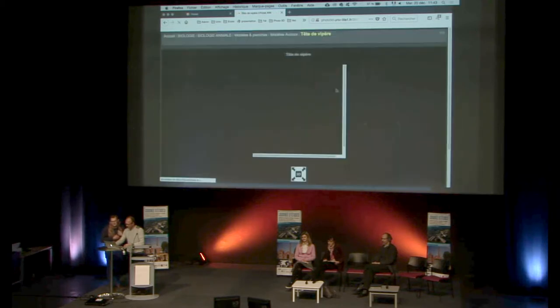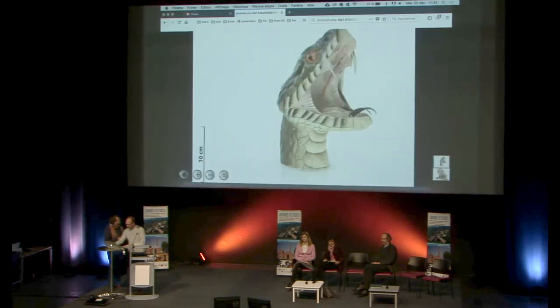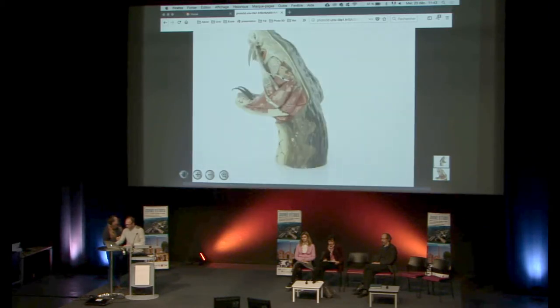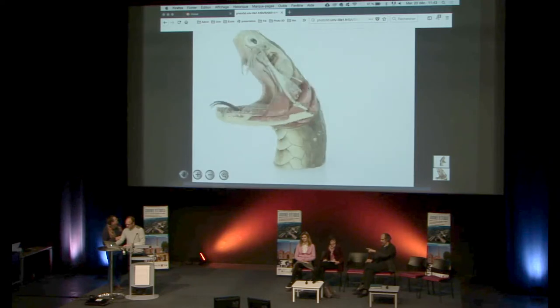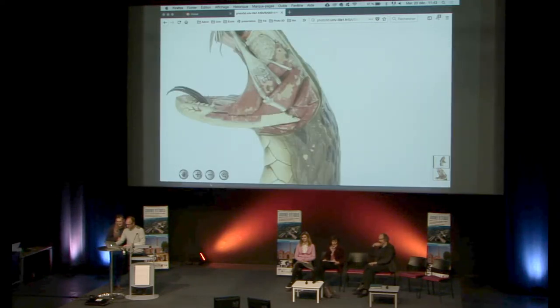C'est un modèle Ouzou d'une tête de vipère. Je peux vous le montrer en 360 et on peut se déplacer pour aller voir les moindres détails.